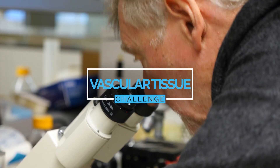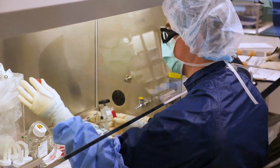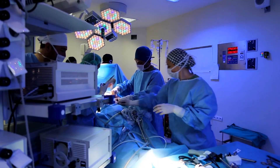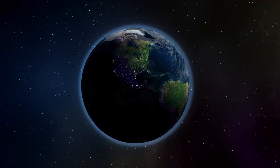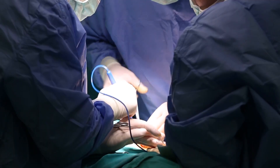Our Vascular Tissue Challenge is tasking the public with creating vascularized human organ tissue in vitro in order to advance research and benefit medicine on long-duration space missions and on Earth. It will have an enormous impact on humankind. It can really change the face of medicine as we know it.